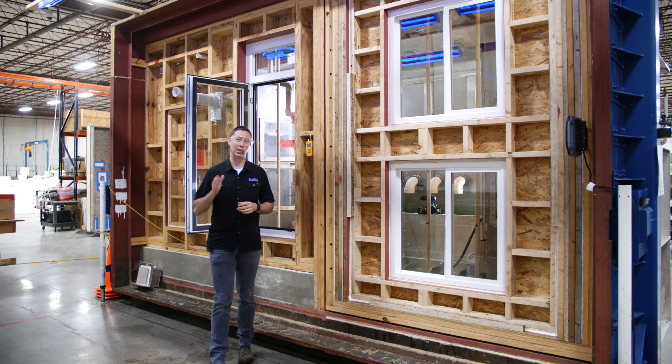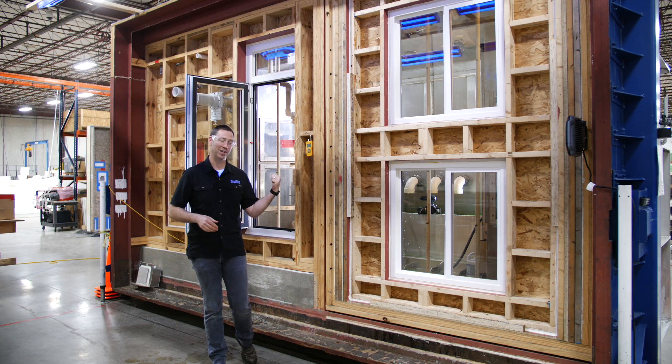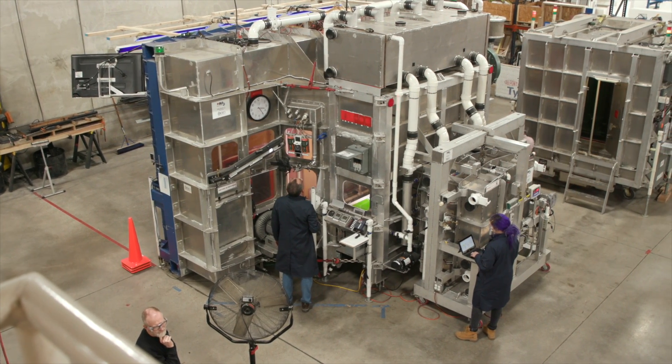The Build Show is on the road today. We're in Lawrence, Kansas at the Prosoco Test Lab, and behind me this giant rig is going to simulate hurricane forces on the wall.